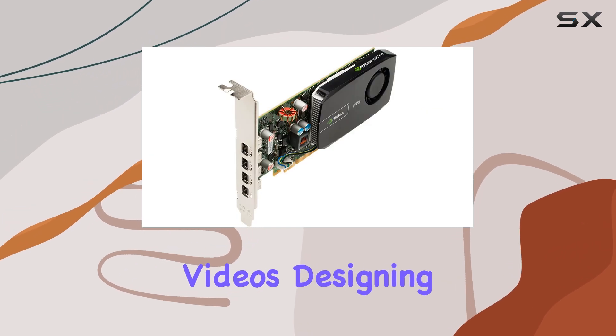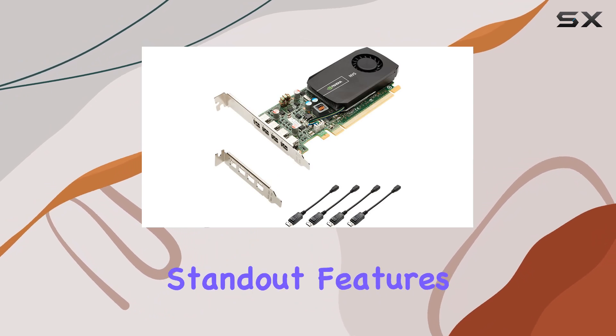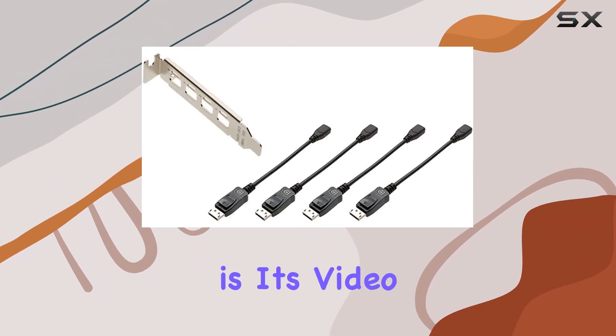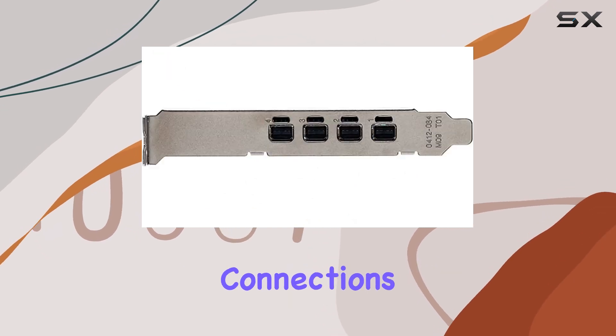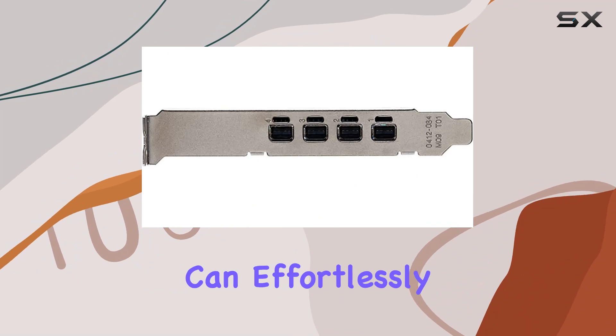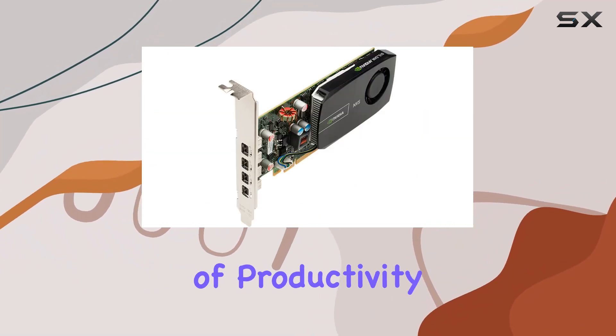Whether you're editing videos, designing intricate 3D models, or analyzing complex datasets, one of the standout features of this card is its video output interface, which exclusively utilizes DisplayPort connections. With 4 DisplayPort outputs, you can effortlessly connect multiple monitors, unlocking a new level of productivity and immersion.